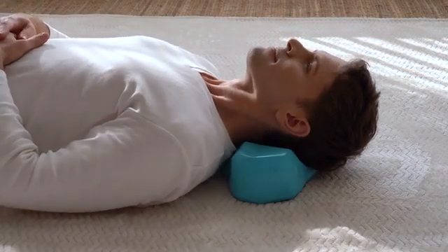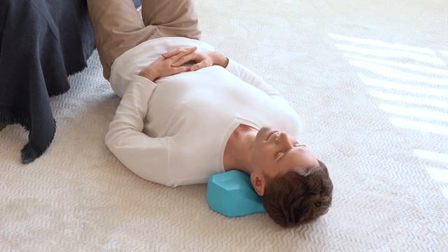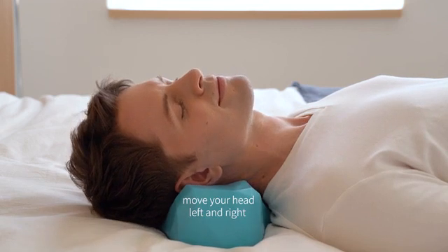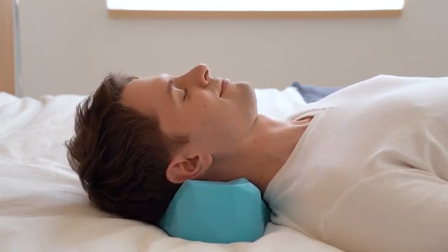You will start to experience stress and tension relief in just 10 minutes. You may feel full body relaxation. Once you get into the zone, take a deep breath. Gently move your head left and right or up and down. You may take a nap.